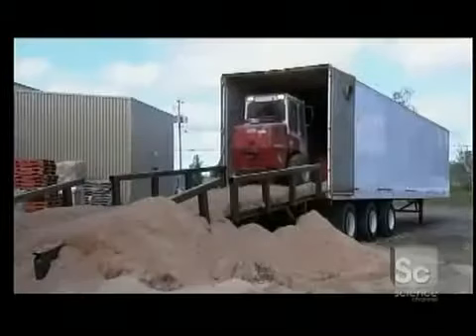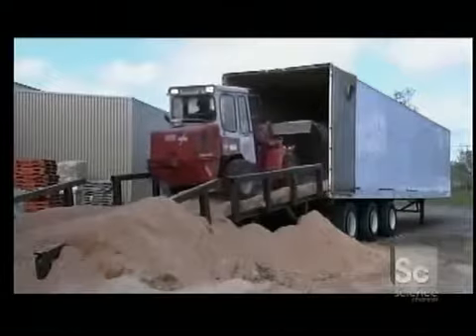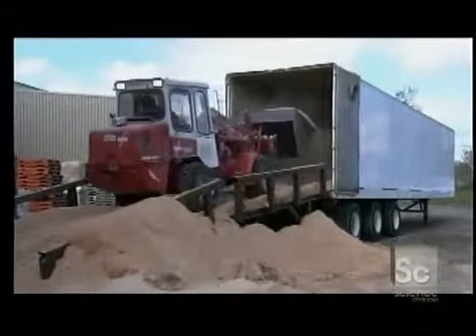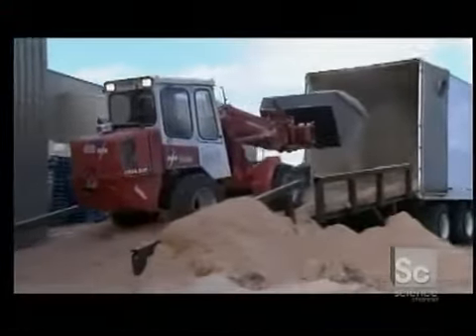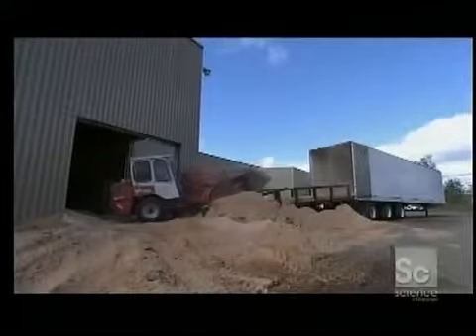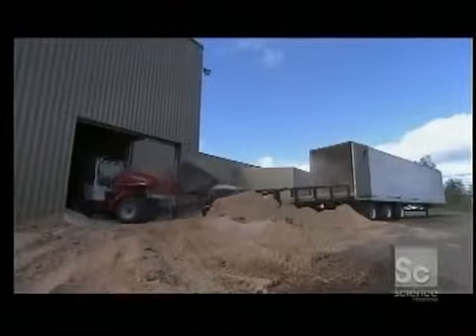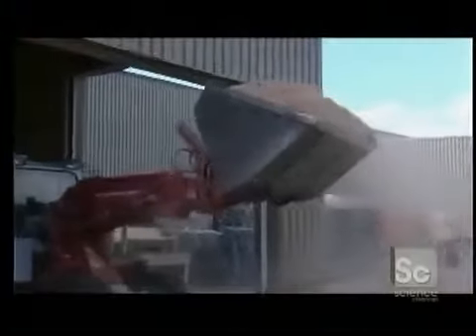The sawdust comes from pure natural hardwood, mostly oak and maple. The log company buys it from factories that make hardwood flooring. So from the start, these logs are ecological because they're made of recycled waste. The sawdust is clean, and the log factory doesn't add chemicals, so it's safe to cook over the fire.